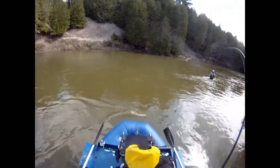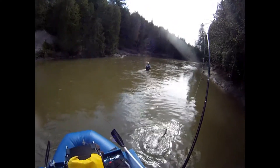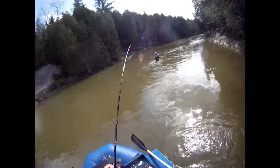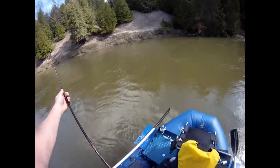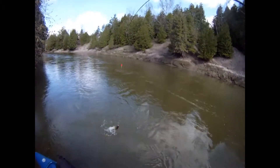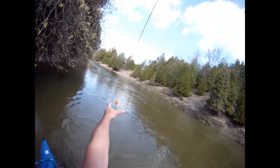This looks like a resident. Look at that, that's a resident fish. They're on my other bag. If you need me, let me know.